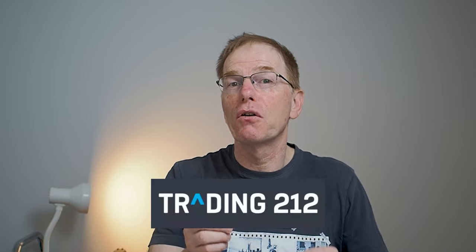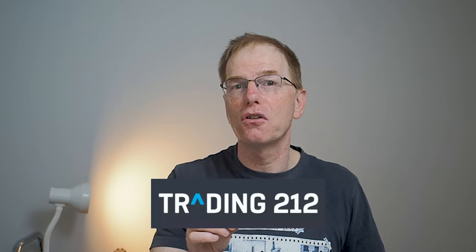About a year ago I opened an account with Trading 212, which offers zero commission trades on the stock market. In the past you had to pay £10 or £20 to a broker for each trade, which meant you had to be serious about trading. Now with companies like Trading 212 and Invest Engine you can make trades for free.